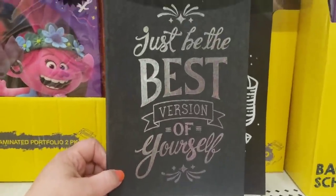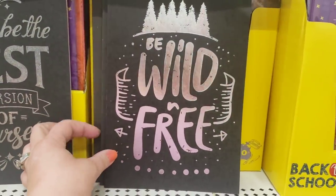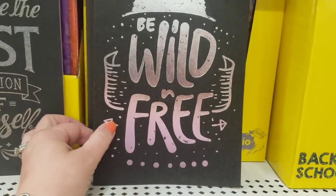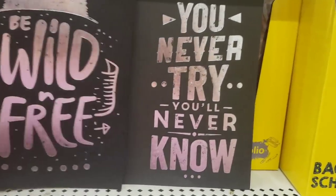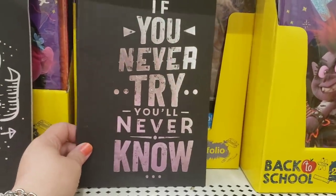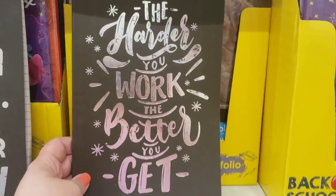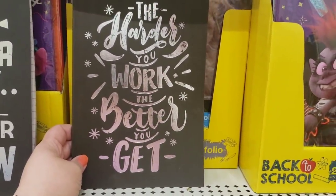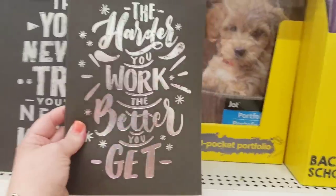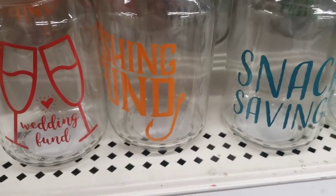These lined Greenbrier product books are absolutely stunning — they look like you wrote on a chalkboard. One says 'Be the best version of yourself,' another says 'Be wild and free' with trees and arrows, another says 'If you never try you'll never know,' and then 'The harder you work the better you get.' These are so adorable — they really do not look like they were a dollar, they look very expensive.